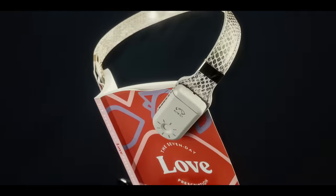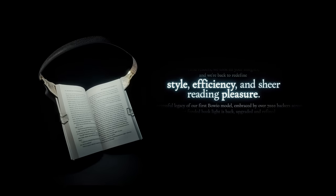Avid readers, we took all your insights, and we're back to redefine style, efficiency, and sheer reading pleasure.